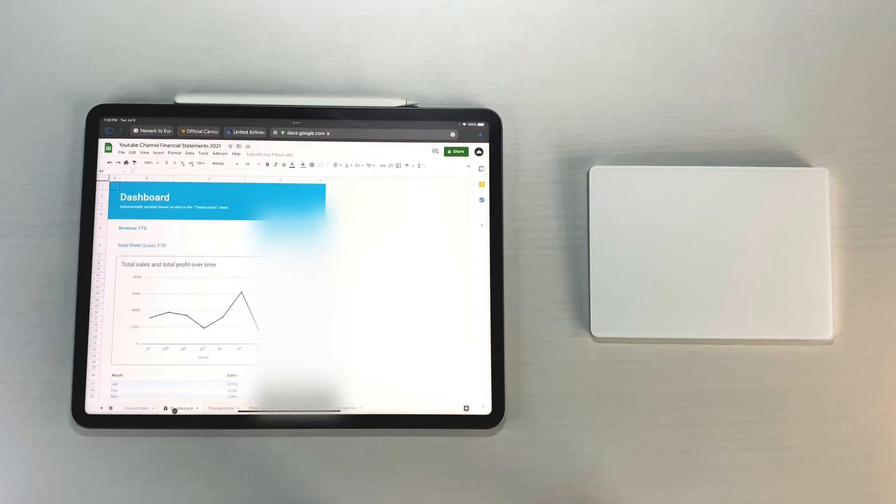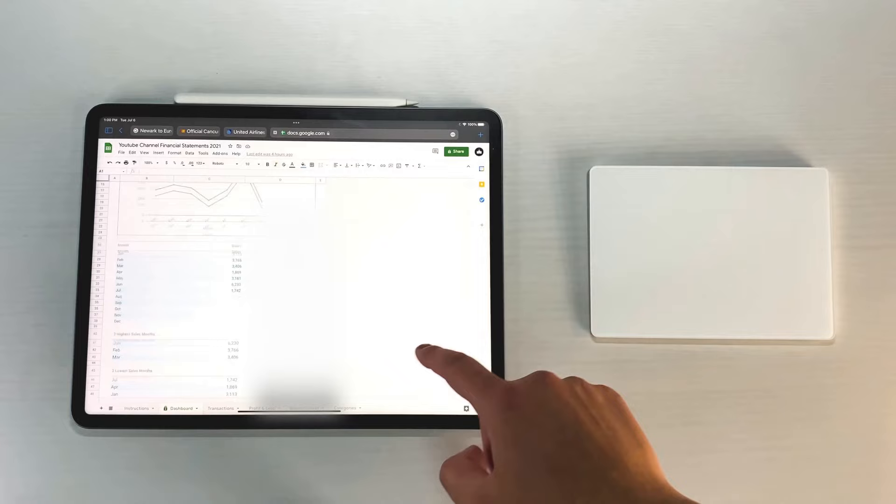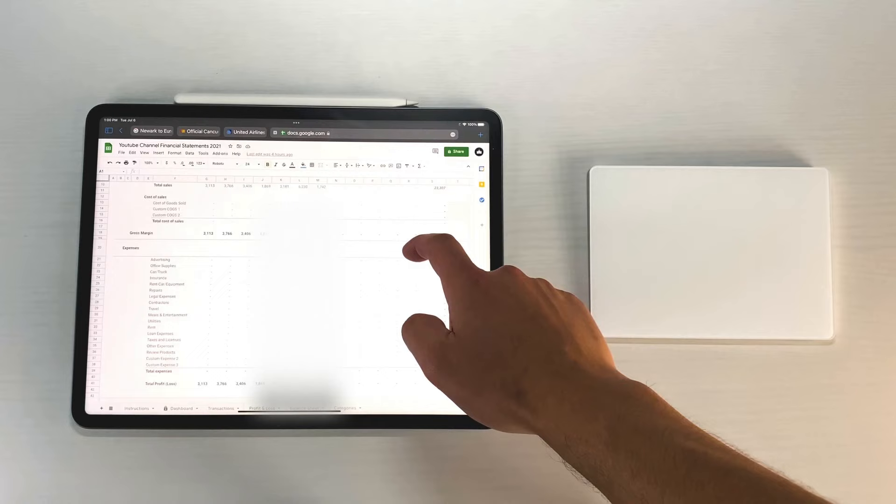Lastly, the app I use to track my YouTube channel finances is just a Google Sheets profit-and-loss template. I've been using the same template for almost two years. I can see how much I've made per transaction, per day, per month — my profits and losses, overhead, operational costs, overall revenue, and net profit for the month. It takes about one minute every day: I log how much I made on Amazon, Google AdSense, and sponsorships, and it spits out my net profit. Simple but effective as a solo creator.